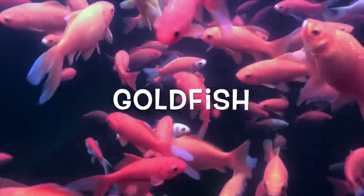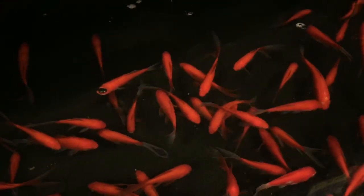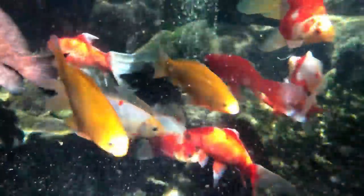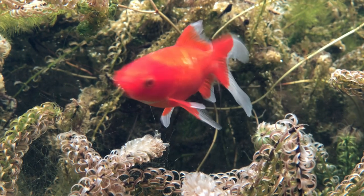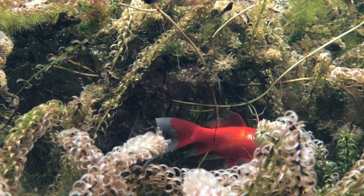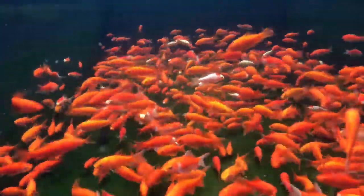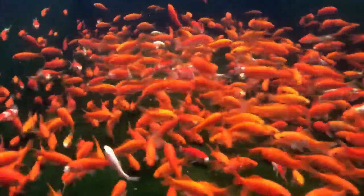Goldfish are probably the most popular pond fish for many reasons. They are cheap. They are the hardiest fish on the planet. They are visually appealing and can grow quite large — up to 14 inches in large ponds. Goldfish reproduce very quickly and very easily, so be sure to keep the population under control if you don't want things to get out of hand.